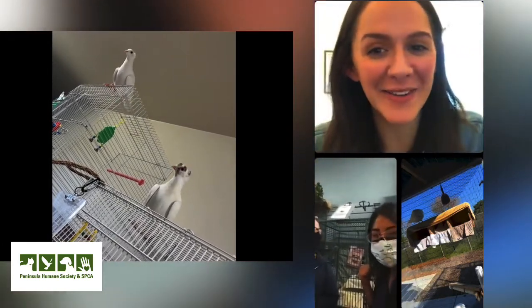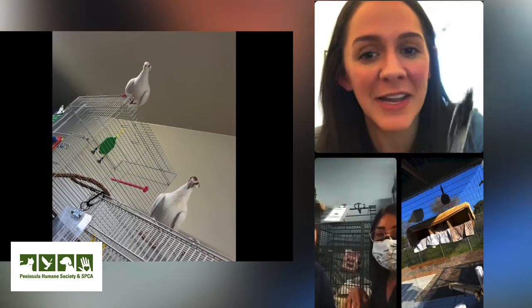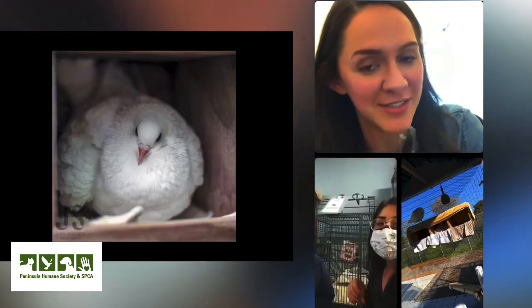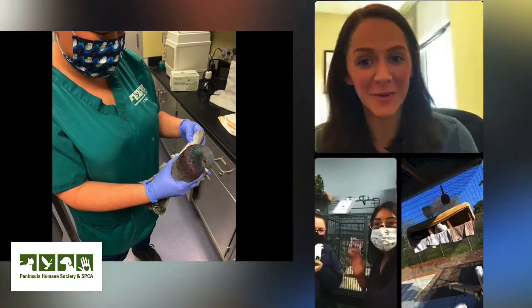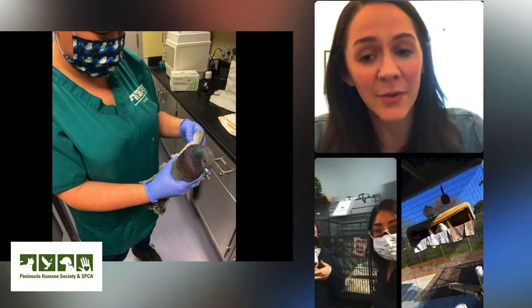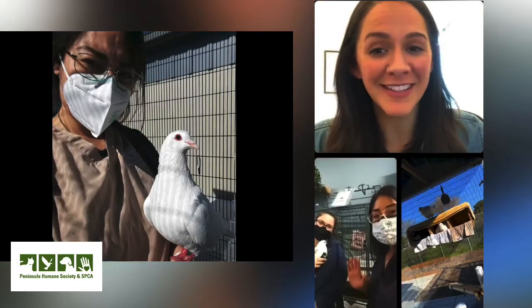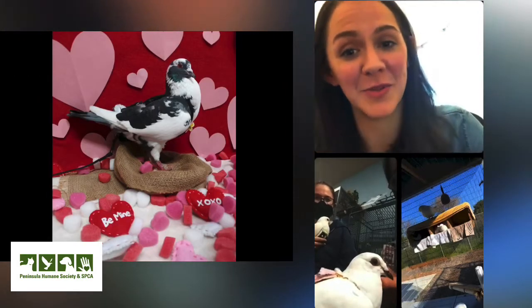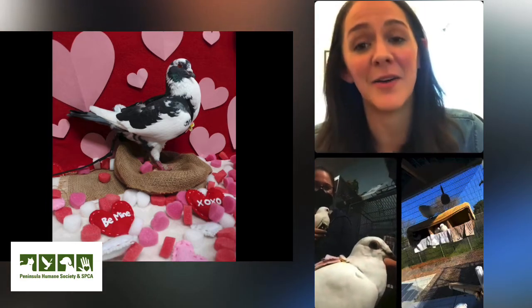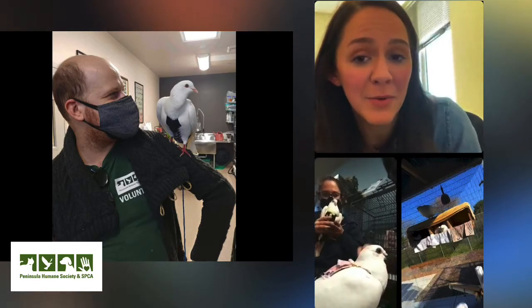Thank you so much for taking time to talk with us. We have a nice comment: 'Thank you for dispelling the myths about pigeons being dirty street urchins.' If their environment is clean, they will stay clean. We'll have this video up later on our YouTube channel so you can use it as a reference. Part of the reason we're doing this: we are running a promo called OK Cupid — our adoption fees are currently waived for pigeons. So if you're curious, now might be the perfect time to bring home the perfect first-time bird. We'll help you out with caging if necessary, and can even donate a couple of things to the cause.